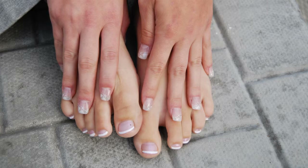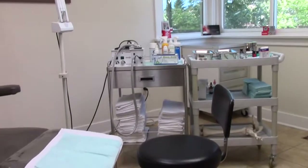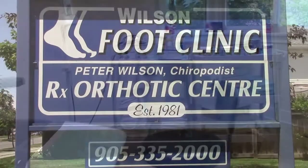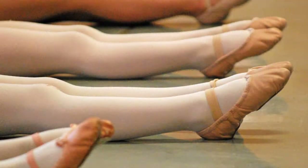Conservative treatment of an ingrown toenail can be done very simply in the clinic. The treatment provides immediate relief, allowing the patient to leave the premises without any pain and pursue their normal activities.